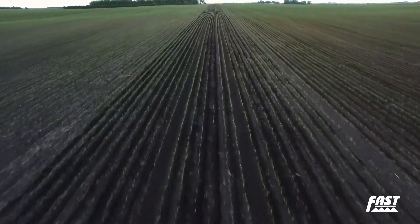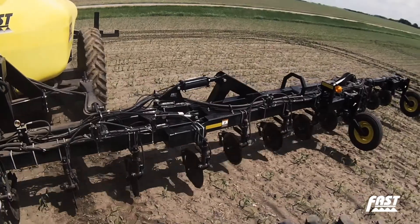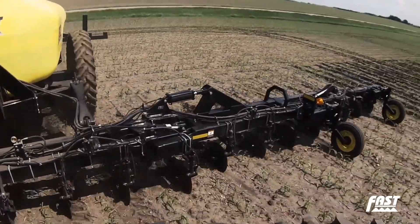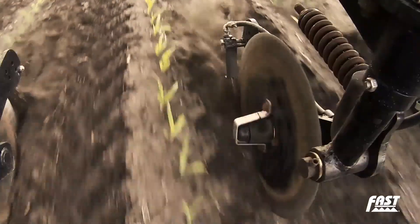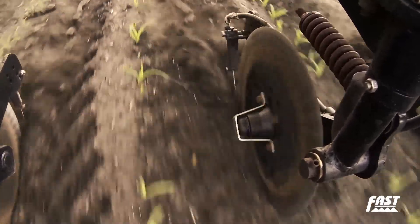In today's ag economy, producers must look for ways to increase crop yields and get the most out of their input costs. Observing sound agronomic principles in your nitrogen program is one of the best ways to achieve both.